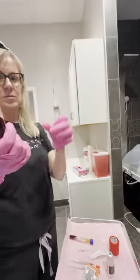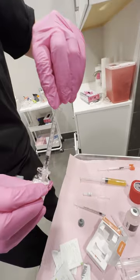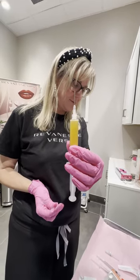All right, that's the Botox that's being pulled, and this is 100 units. Let me just tell you guys, this is not the needle that goes in your junk, so don't be afraid.